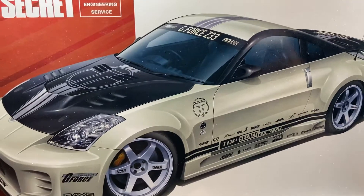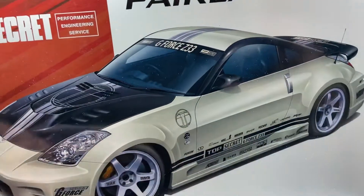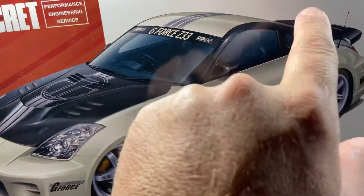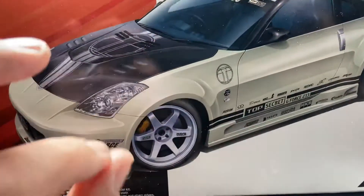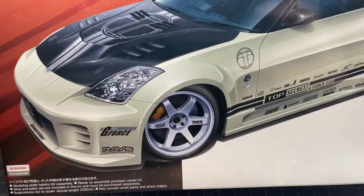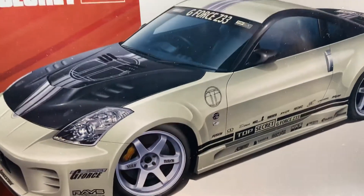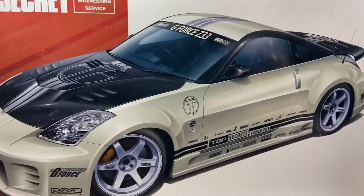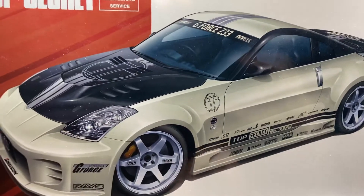I did the two-tone on it — I did the hood black, pearl black — and all the black was done, masked up perfectly. The two-tone was perfect. So I come home today from work excited to get the decals done. Everybody knows that decals are my nemesis — decals and me don't get along.